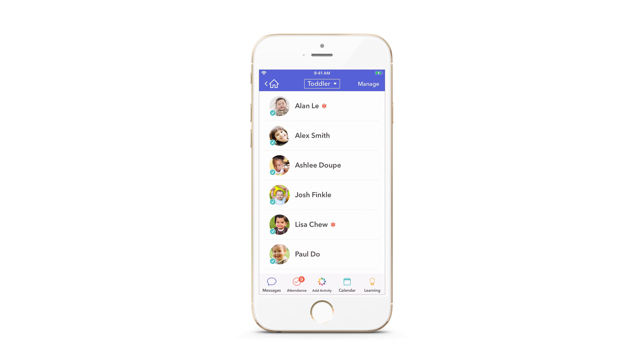The health check is then posted to the child's activity feed and will be visible to staff and or parents to see.